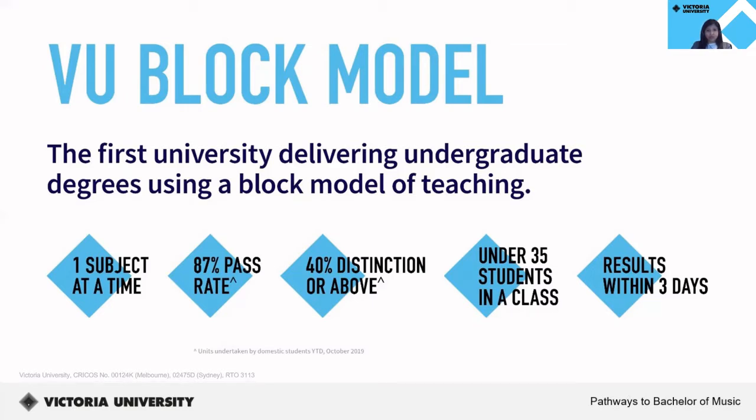Up next is a brief video to show what your year is going to look like while studying under the block model at Victoria University.